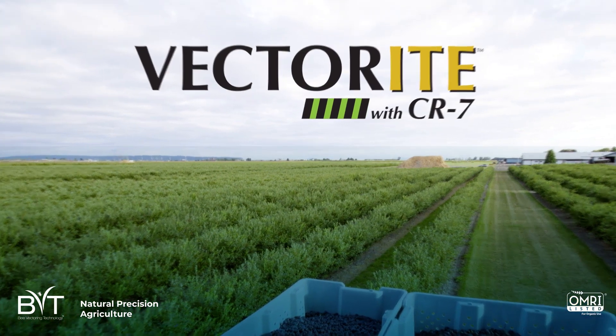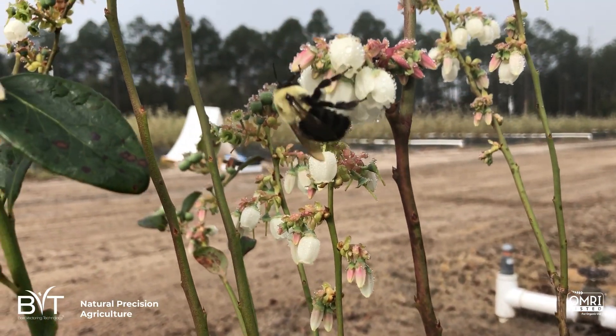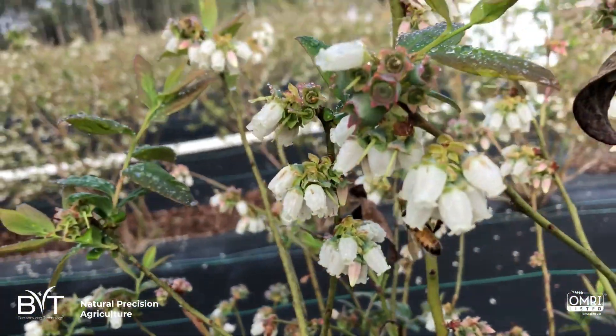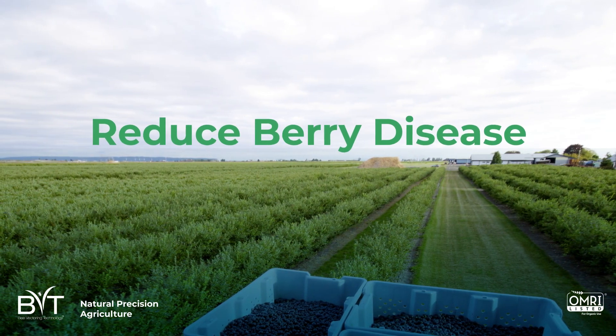A biological fungicide. You'll get an effective fungicide resistance management tool — a solid foundation from start to finish of your bloom period. With continuous reapplication of CR7 by the bees with every visit to the flower, you'll significantly decrease berry disease incidence and severity.